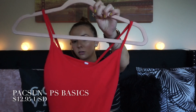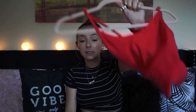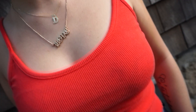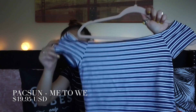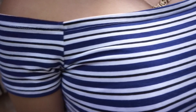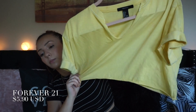First, this one here — this is just a little crop top, it's from Pacsun by the brand Basics. I got it at a time where they were doing a buy one get one free sale, so this one came with it. And it's a really cute off-the-shoulder shirt. And this one here is just a little flowy crop, it's like a t-shirt.